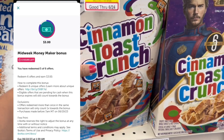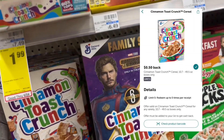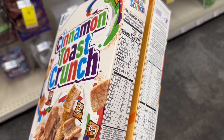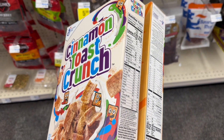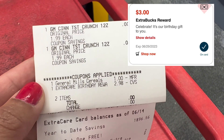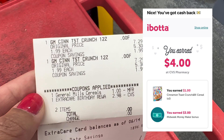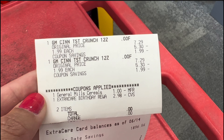I only need one more Ibotta rebate offer to complete my midweek bonus — six offers — and I'll get $3 cash back. I also have a separate General Mills Cinnamon Toast Crunch $0.50 rebate, so I'll grab it using my husband's account since I already used the digital coupon on mine. I'll pay $2.98 and get back $1 on Ibotta. My husband also had a birthday extra bucks, so I used that and paid zero. I submitted the receipt to Ibotta and got back $4 total — $1 for the cereal and the $3 midweek bonus — making this completely free plus a $4 money maker.